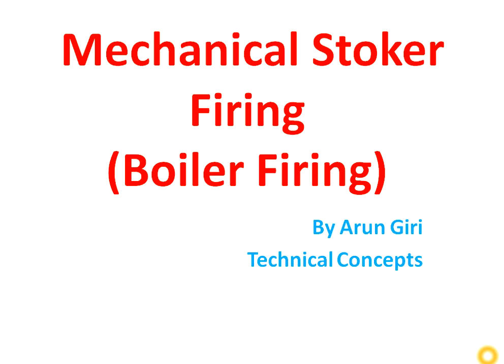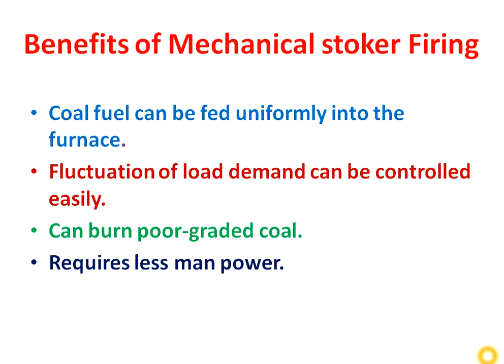Hi friends, I am Arun Giri. You are most welcome to our General Technical Concept. Our today's topic is mechanical stoker firing, which is a type of boiler firing. In the last video we have seen hand firing, but in mechanical stoker firing we are using mechanical equipment for feeding the coal inside the boiler. In this video we will see mechanical stoker firing in detail.